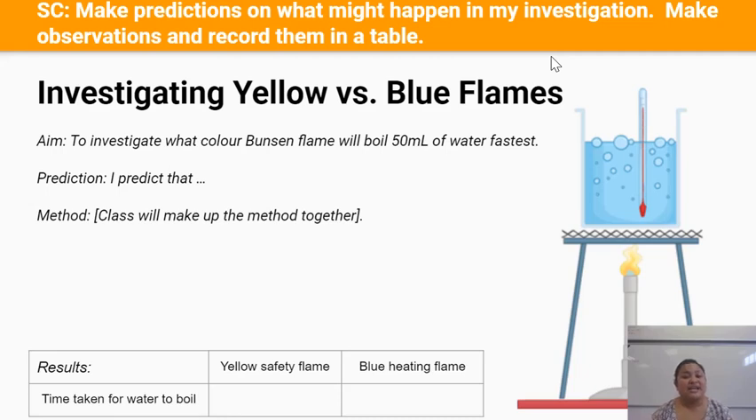This comes under the method part of our investigation. Pause this video and together as a class we'll discuss what method we need to follow. We'll be writing this on the board.